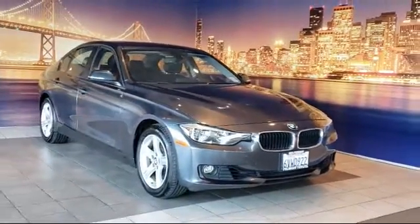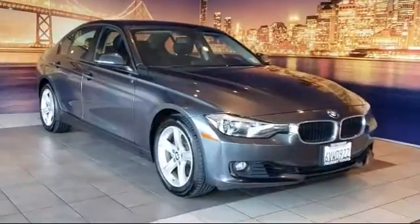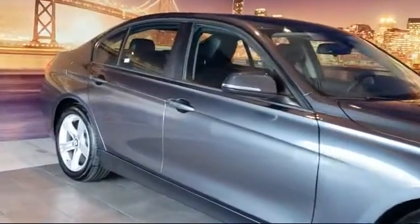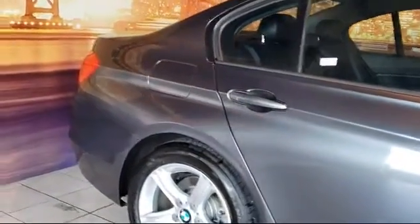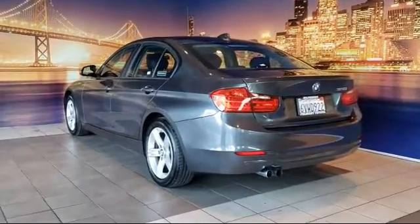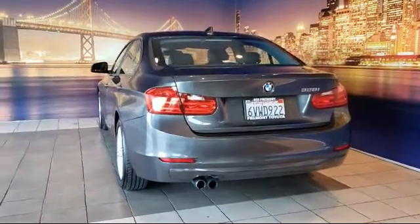This vehicle comes equipped with a leather-wrapped steering wheel, steering wheel controls, tire pressure monitoring system, rain-sensitive windshield wipers, leatherette, sports suspension, keyless entry, air conditioning, hands-free Bluetooth and USB audio connection, rear air conditioning, and has less than 75,000 miles on the odometer.